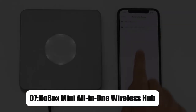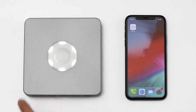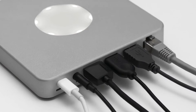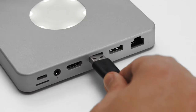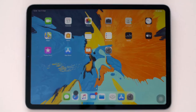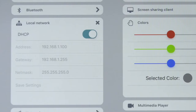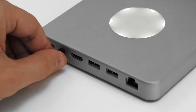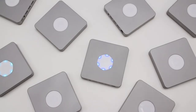Moving on to number 7, we have Dubox Mini, all-in-one wireless hub. Here's the hub for connecting your Ethernet connection, flash drive, keyboard, speaker, and display all at once. You could even use a keyboard and mouse on your iPad with the Dubox Mini. It's also totally wireless, which adds to the appeal. Simply connect it to your existing Wi-Fi network. This wireless hub also features a microSD card reader and 32GB of internal storage, all conveniently packaged in a pocket-friendly size for simple transport.